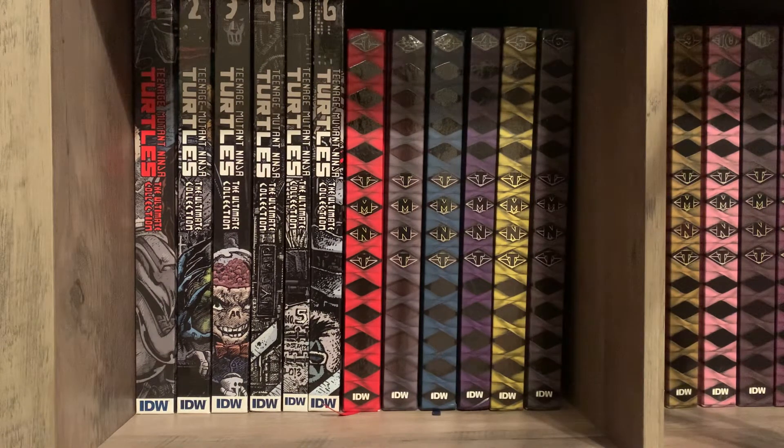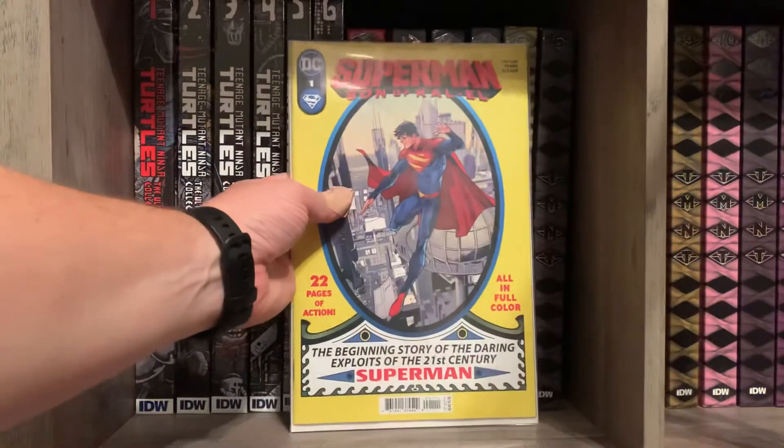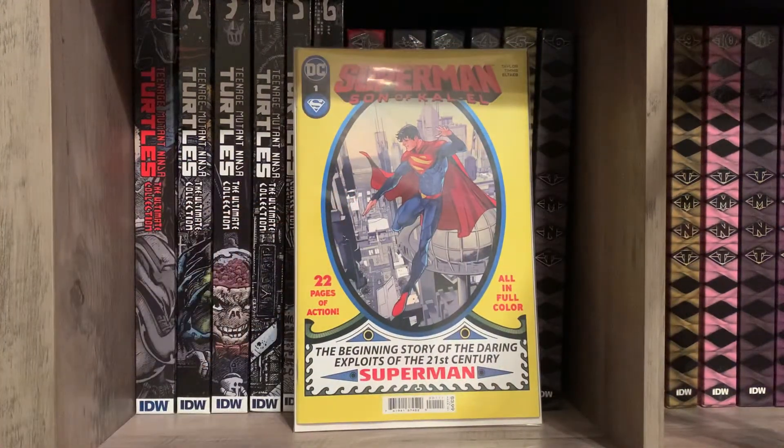I got a couple of single issues. First one is Superman: Son of Kal-El number one. Very much looking forward to this series — it's written by Tom Taylor, and if you've seen my other videos you know I really like his stuff. This cover I just absolutely love — it's a throwback to the old Superman number one.